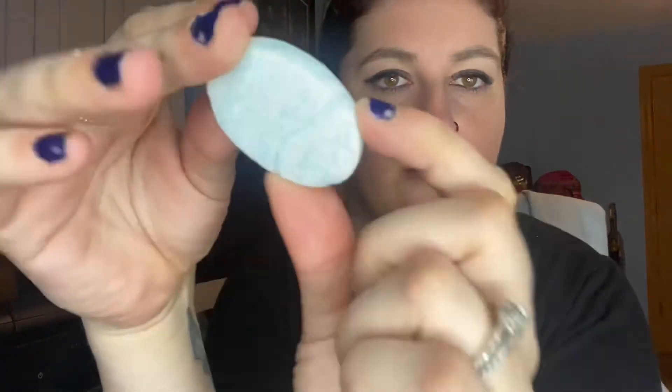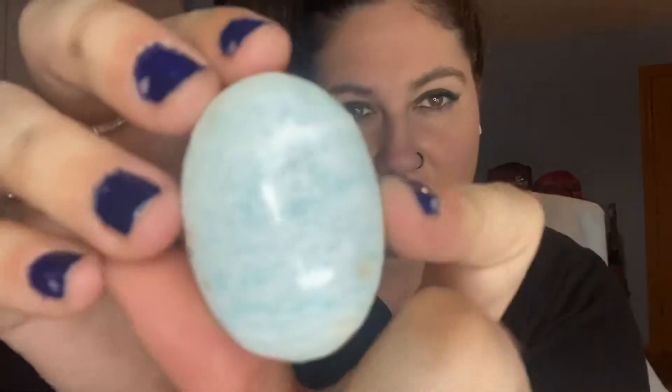The most expensive piece I got was a mini palm stone in caribbean calcite — super pretty. You can't really see all the detail on camera, but I really like this stone. It was ten dollars.